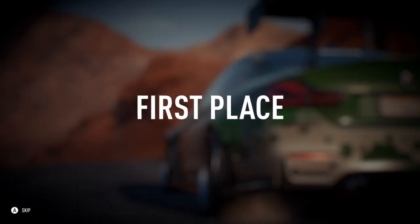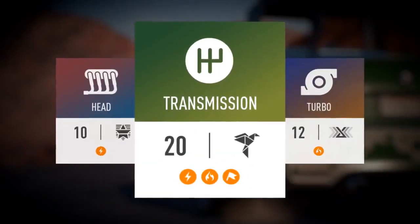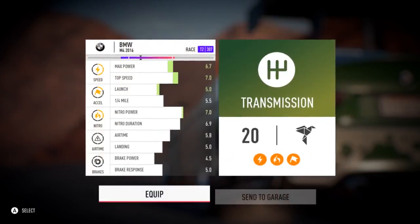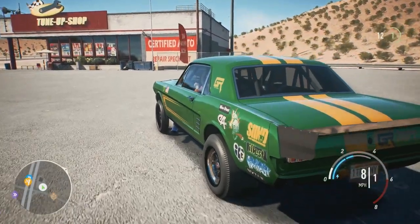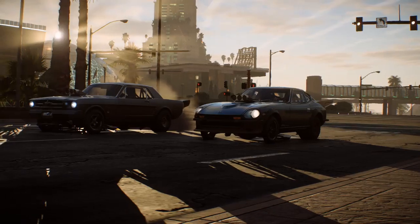Every race you win takes you one step closer to your dream car. Complete events to collect performance parts — it's all up to where you finish. The higher your standing, the more you'll get. Or roll up to a tuning shop to upgrade your engine, transmission, whatever you need to stay ahead of the pack.